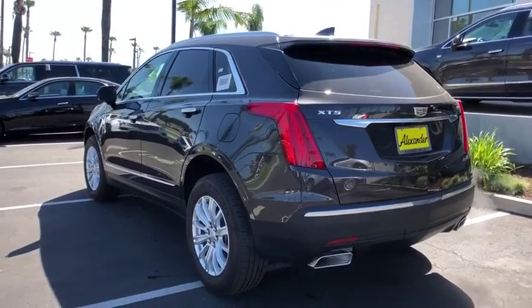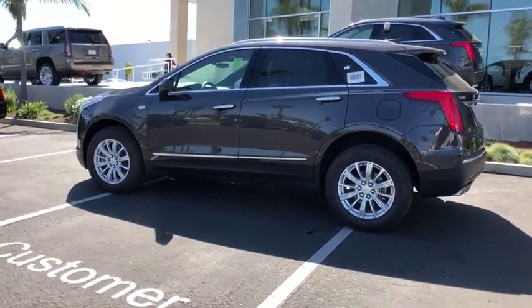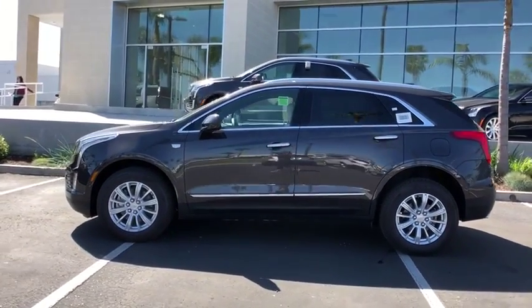Universal garage door opener, center armrest, eight speakers, power windows, trip computer, compass, electronic stability control, rear window defroster.